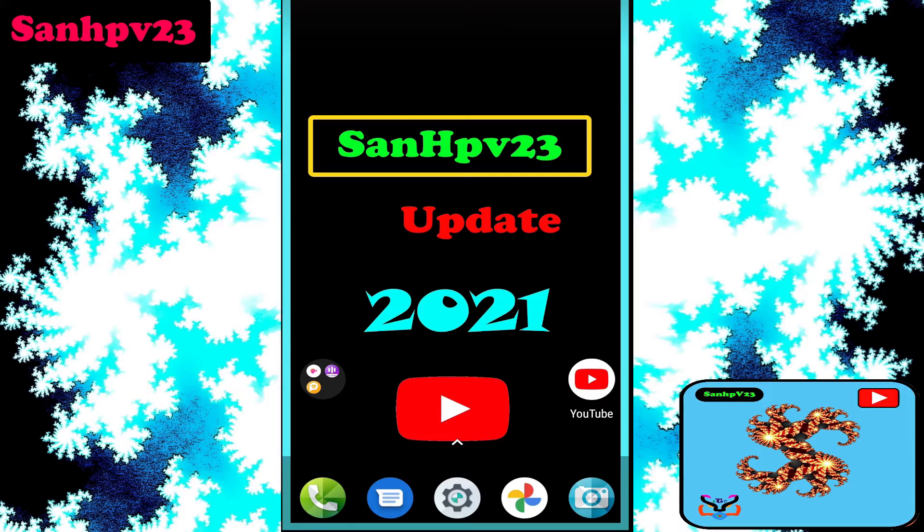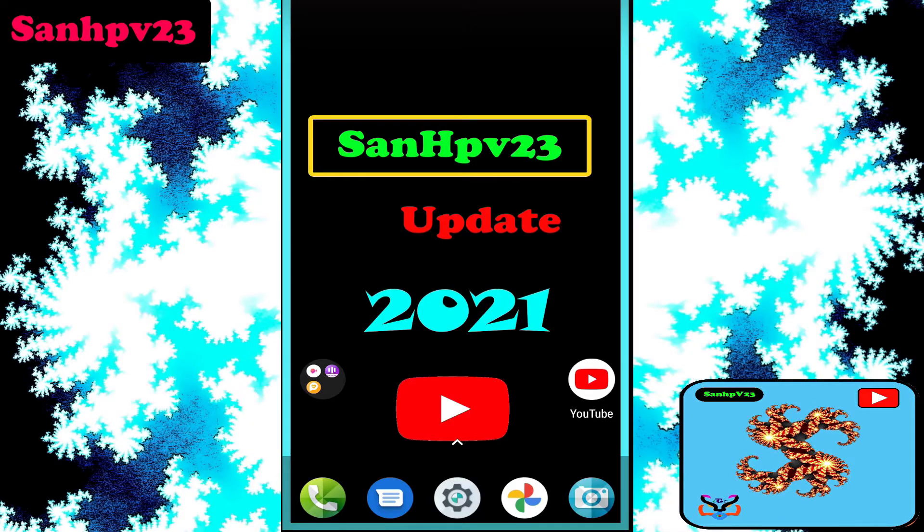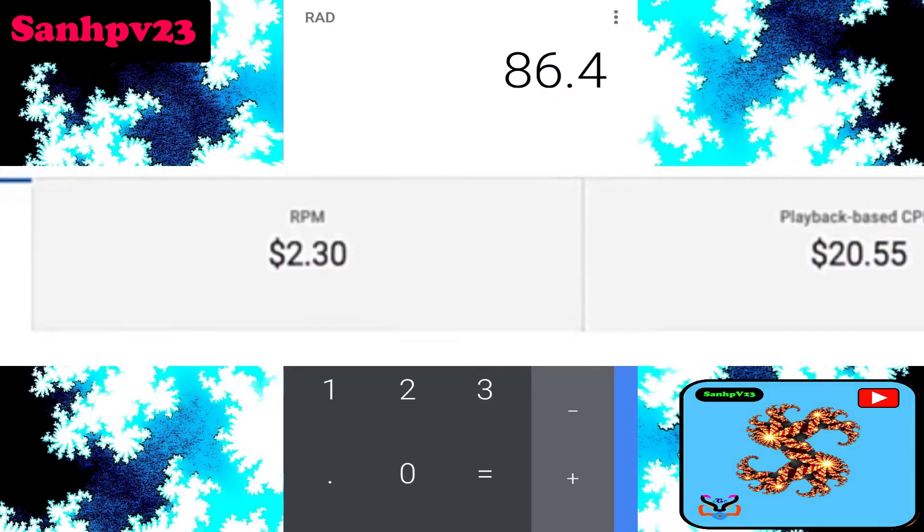Next, RPM means revenue per mille — how much money you have earned per thousand views. RPM includes channel membership, premium view revenues, super chat, and super stickers revenue. The key point is that RPM is always less than PCPM or CPM. Check out the description box for more links.